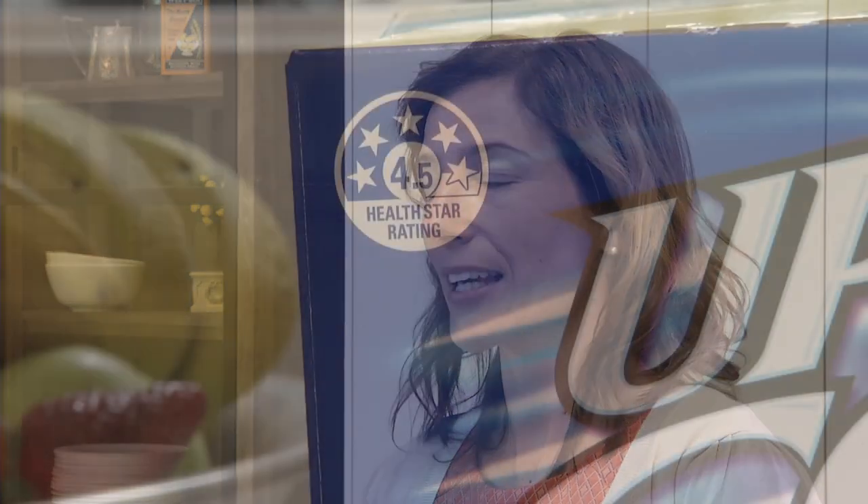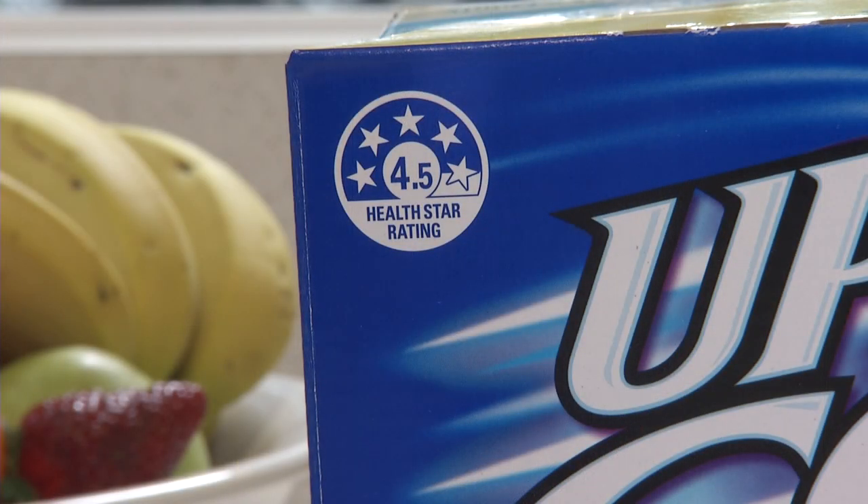So Michelle, how does Up and Go score? Up and Go is Sanitarium's leading liquid breakfast. It's low in sodium and low in saturated fat, as well as being a source of protein. So it's these nutritional qualities that give Up and Go its score of four and a half out of five stars.